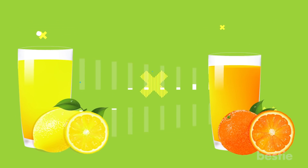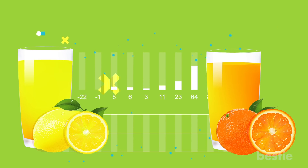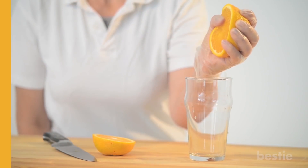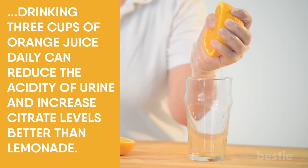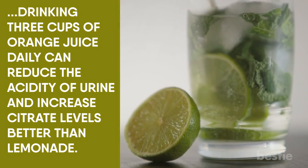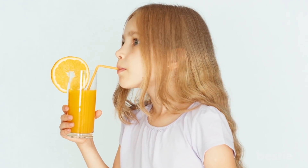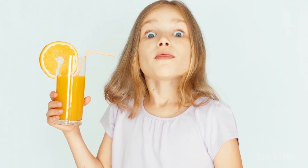Although lemon juice contains 5 times the amount of citric acid as orange juice, you can switch to orange juice once in a while if you find lemonade distasteful. Experts have found that drinking 3 cups of orange juice daily can reduce the acidity of urine and increase citrate levels better than lemonade. Time to load up on orange, lemon and melon juices — go citrus!